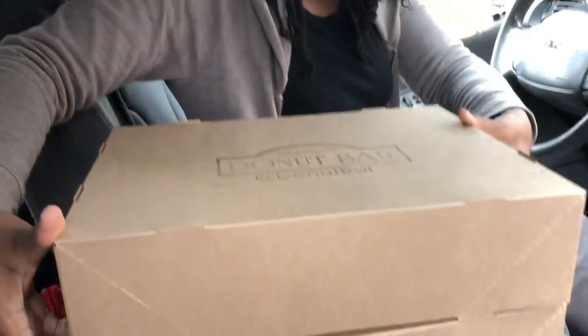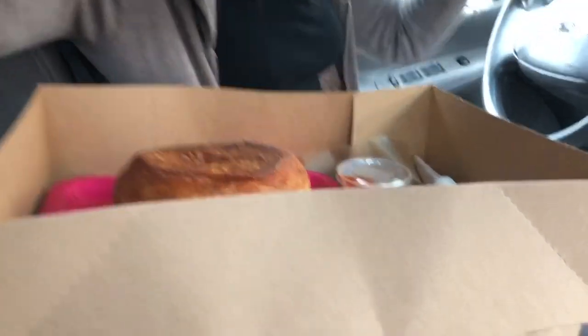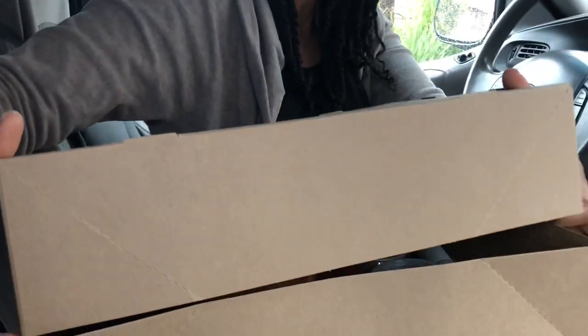You guys have got to see these grilled cheese donuts! We ended up getting two — I didn't know they had two. They have one called the Monte Cristo where they press the donut in a waffle iron, and it comes with two different cheeses and black forest ham. This is just the regular grilled cheese — look at this, you guys! And it comes with what I believe is sriracha and a chipotle sauce. We should have had them cut it for us.